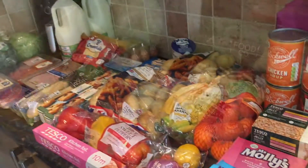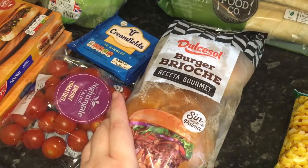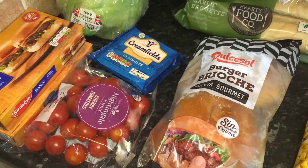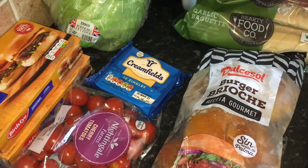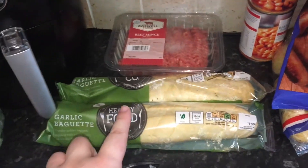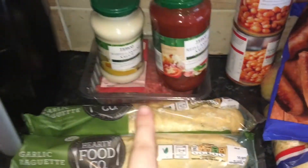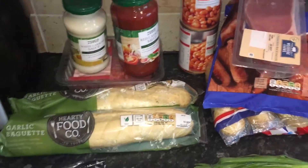That is it for the food haul. On to the meal plan: we have burgers — we didn't get these buns on the Tesco shop, Joe picked up some brioche buns on offer the other day. We've got another packet in the freezer and we'll serve them with some lettuce, tomatoes, cheese, onions, and chips — just a very basic meal. And then we have lasagna. I already have the lasagna sheets in and we'll serve that with garlic bread — another really easy but really delicious meal.